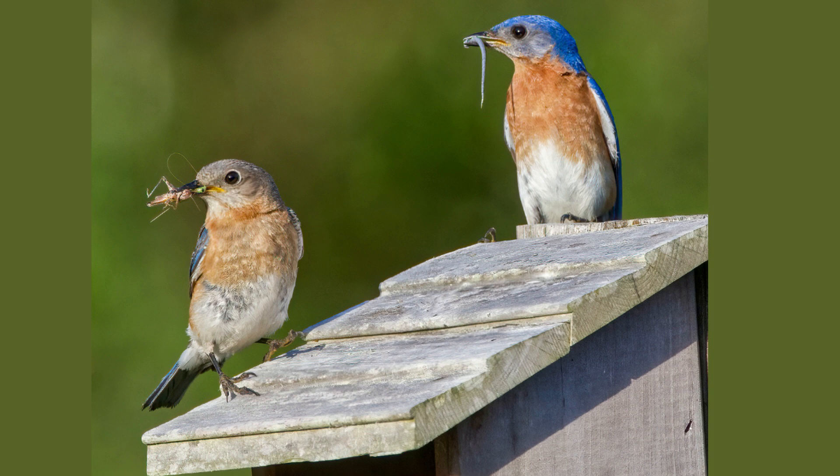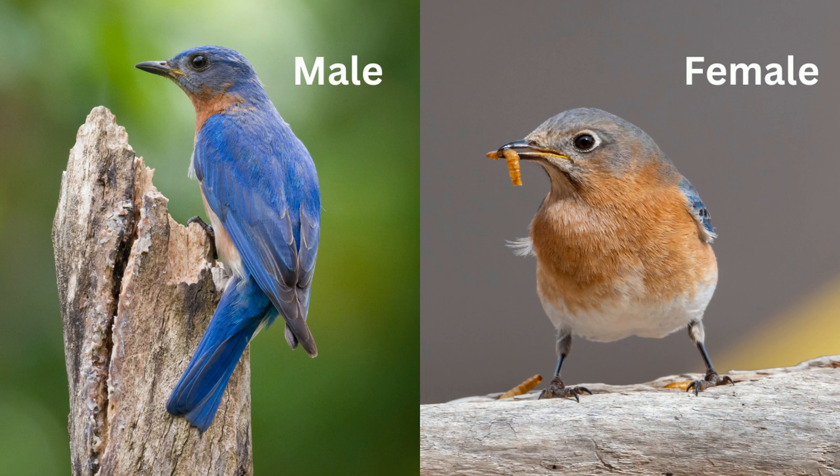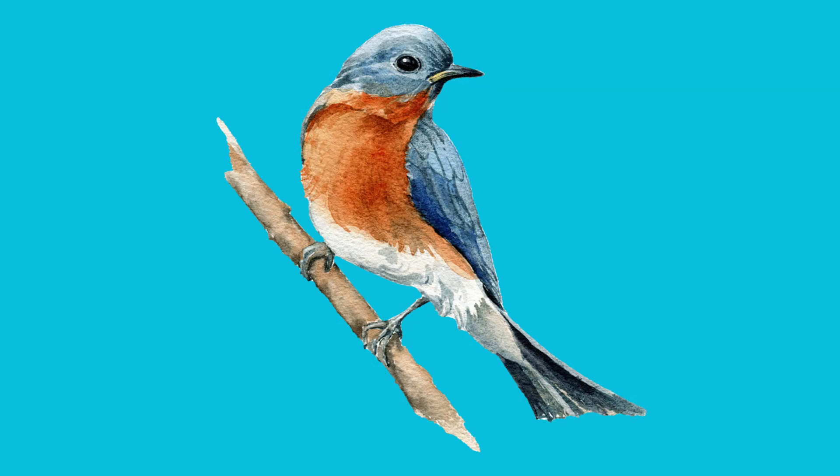So how can you tell them apart in the field? Here's a quick tip: focus on the intensity of the blue and the shade of the red. The male's colors are bolder and brighter, while the female's are softer and more muted.